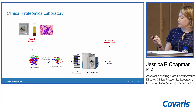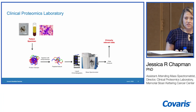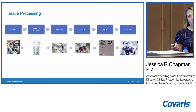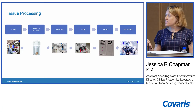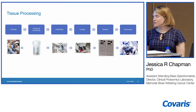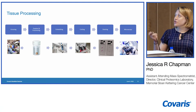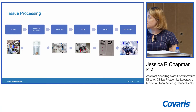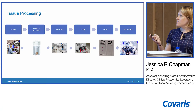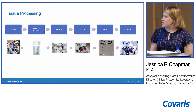Today I'm going to talk about how we are utilizing the Covaris system for processing and preparation of our FFPE tissue samples. If you've worked with FFPE tissue, you're aware that the tissue goes through a lot of processing and we have to think about all of that when we want to extract protein. Briefly, tissue specimens get grossed, fixed, dehydrated, embedded, and then cut, stained, and reviewed.